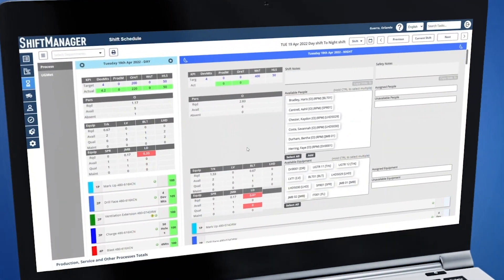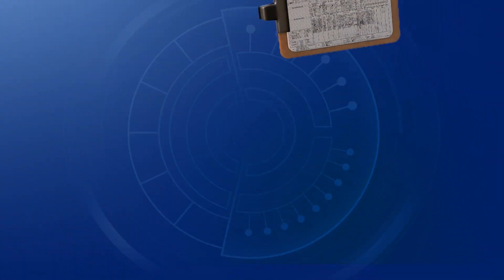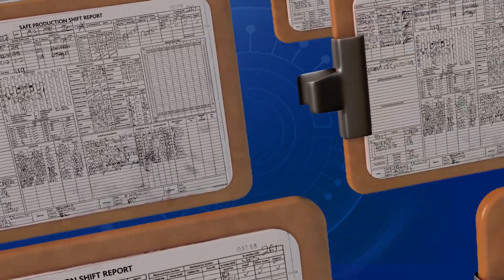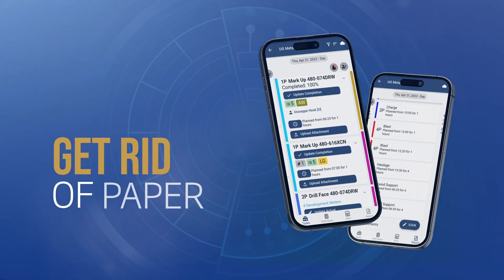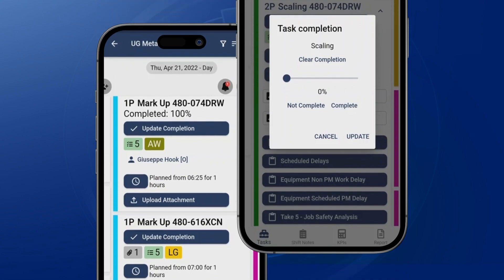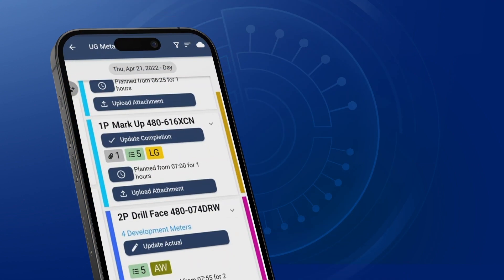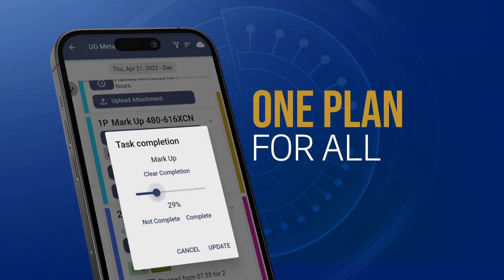It essentially bridges the gap between long-term and mid-term plans that are created in sophisticated software products and shift level plans that are put together using spreadsheets, paper, emails, whiteboards, or PowerPoint presentations or some other tool. So it works essentially as a web-based multi-access system that enables users to work simultaneously to bring together their different area plans and create the one integrated plan that acts as a source of truth, so that operations teams can safely and confidently execute the work they need to do.